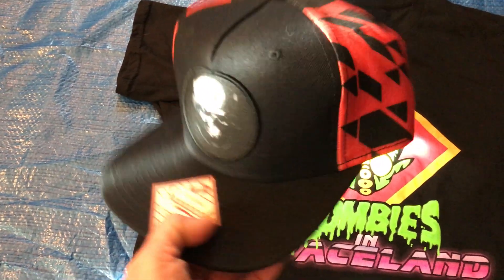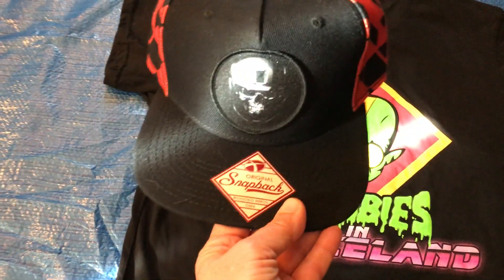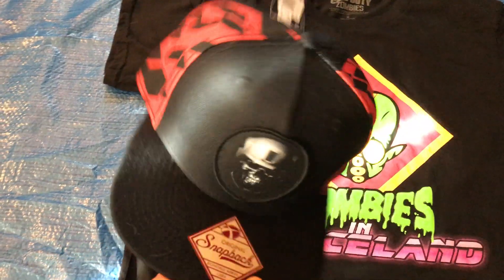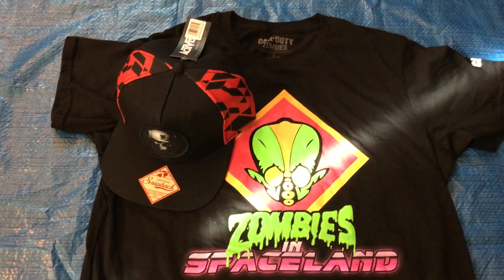I think it was $20 or less — it was very affordable and it just looks really, really nice. I will be wearing this on and off during the year while I play Call of Duty.